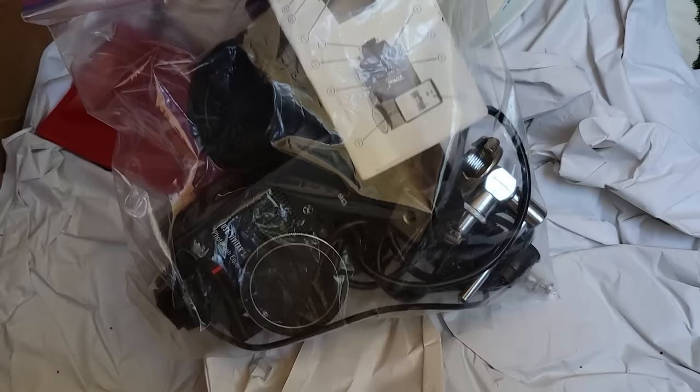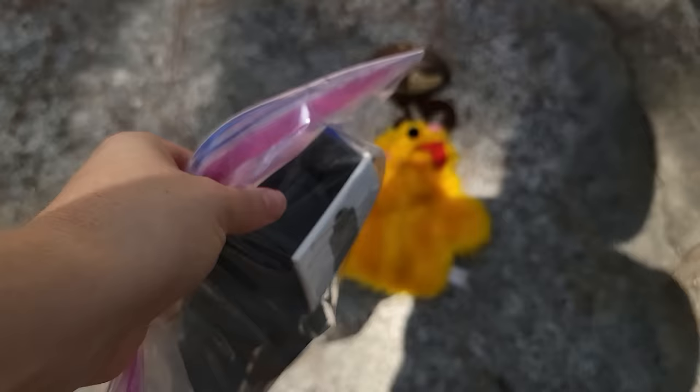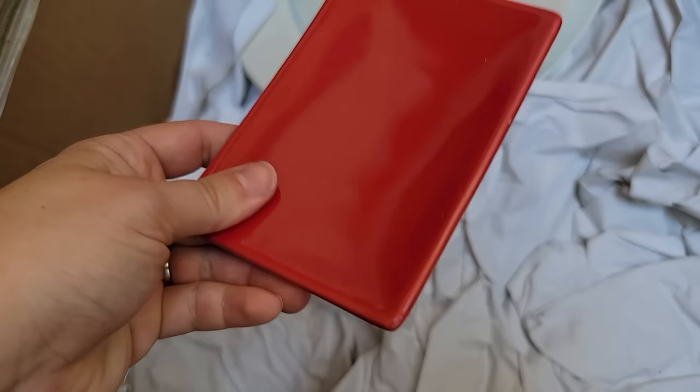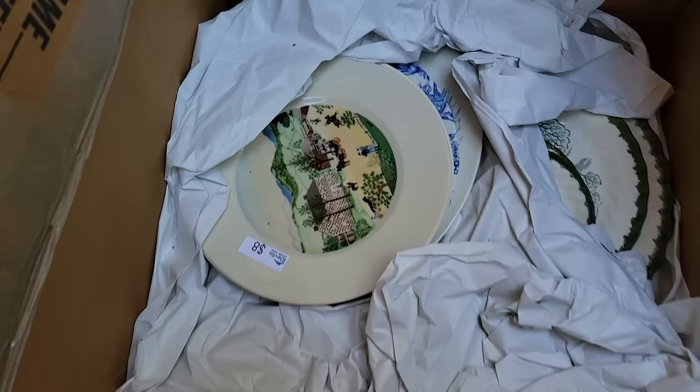This is a flash for a camera and camera parts. I'm going to look into it, but I'll probably just donate it. There's also a soap dish here — this would be cute for Christmas. It's made in China.